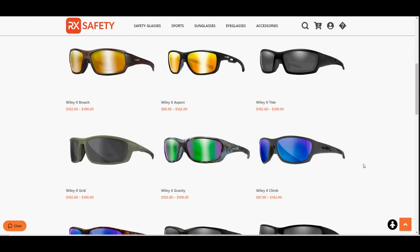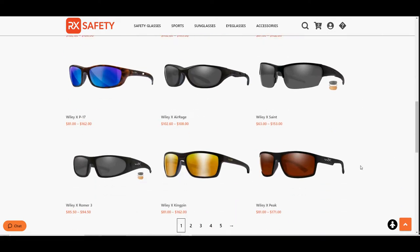RxSafety has some great options for prescription safety sunglasses for 2022. To check out any of the glasses we've talked about in this video, the links will be in the description. And if you have any questions, please feel free to comment below or reach out to us at RxSafety.com.